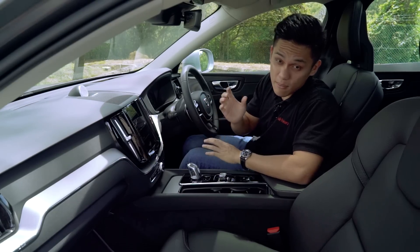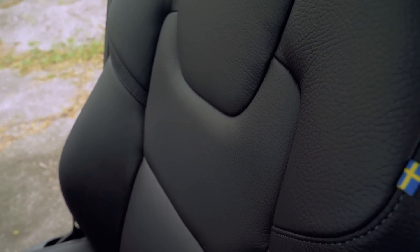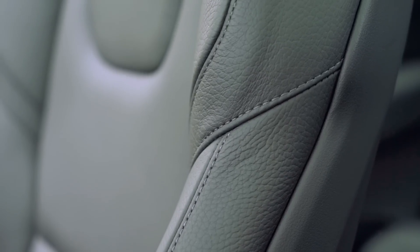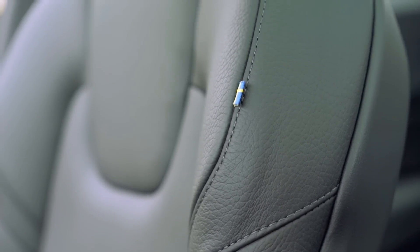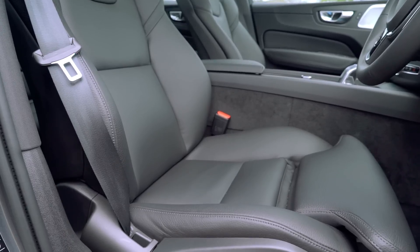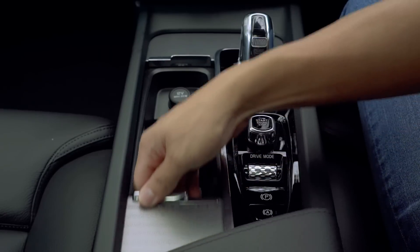Volvo is at least offering a maroon-brown option for the seats. Unfortunately, we don't get Nappa leather, settling instead for regular leather seats — not bad, but not impressive either, and the grain on the leather makes it look rather cheap. Comfort-wise, it's supportive in all the right areas and there's even an extendable thigh support for both front seats.